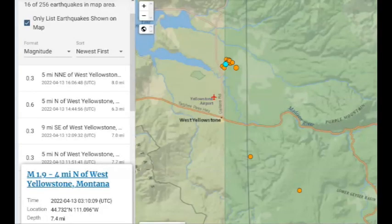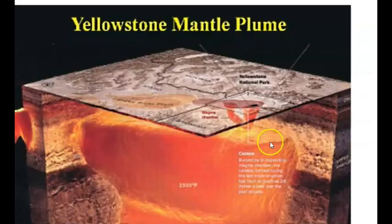The earthquake swarm is continuing in the Madison River area — we have 16 earthquakes within the last 24 hours. The largest was supposedly a 1.9, but it was actually a little bit higher in magnitude, at seven miles in depth. This is coming up from the plume from the bottom of the upper magma chamber, probably coming in through the Snake River Plateau, feeding into this system.